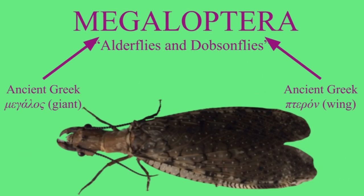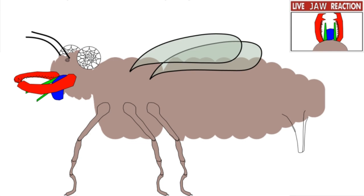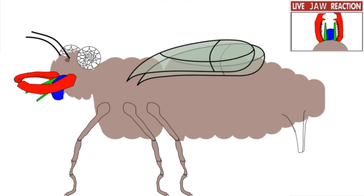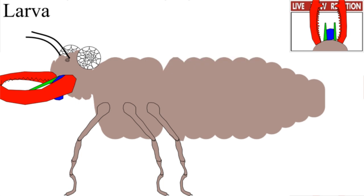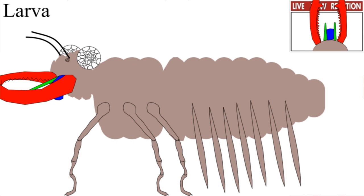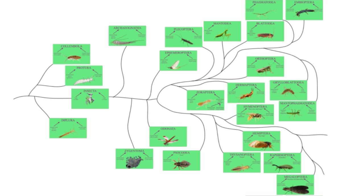Megalo — I shouldn't have to explain the name. Just look at this Dobsonfly. Their wings are so big they need to be folded up, and look at those mandibles! Like the snakefly, they have a lot of veins in their wings. The larval stages are a lot more well-studied — they have really leggy prolegs, they have ocelli, and they are always fully aquatic. The pupae are terrestrial and active.